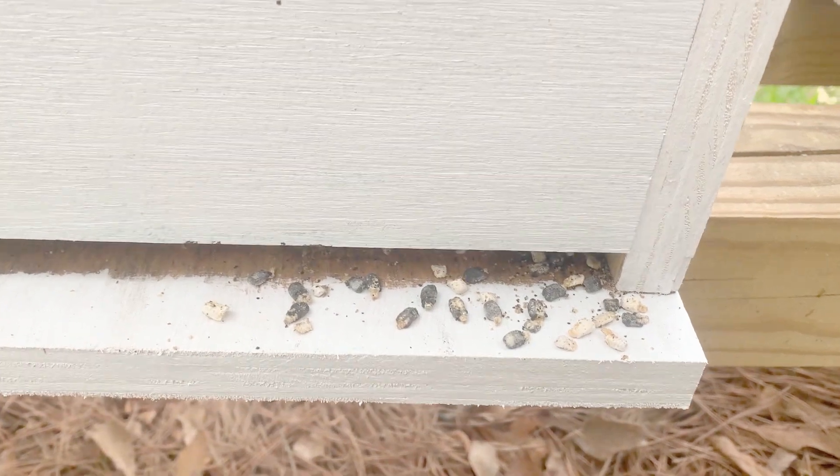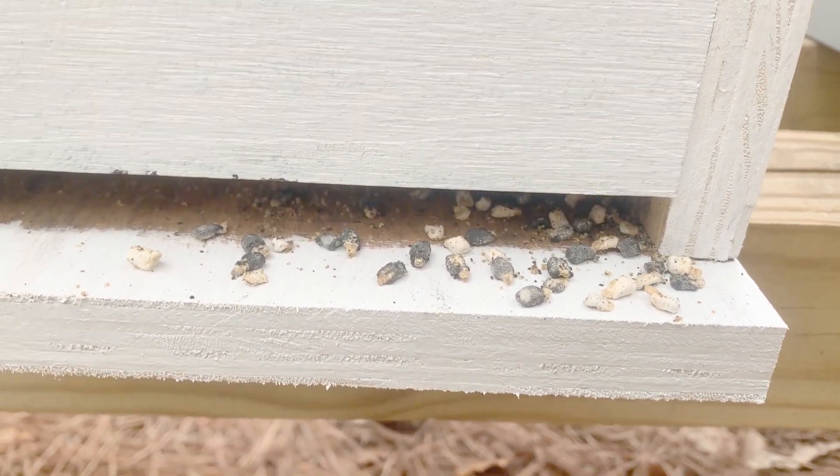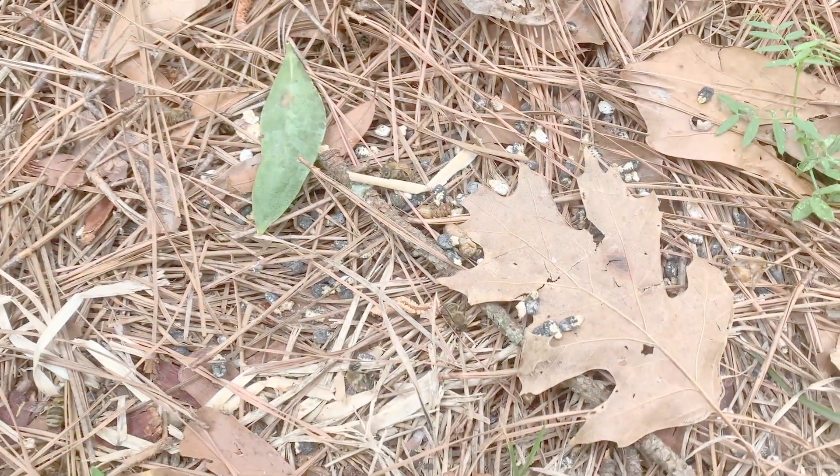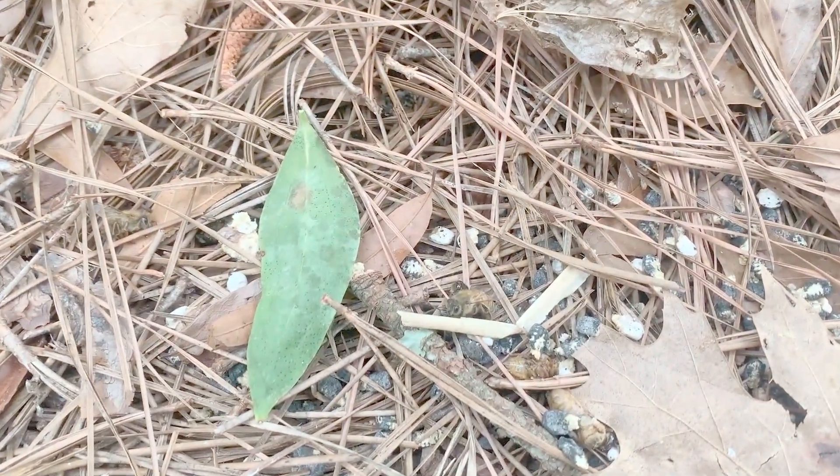When I ventured out to the apiary today, I was surprised to find these bee mummies accumulating on the landing board of one of the nucleus colonies. They were also on the ground in front of the colony — literally hundreds of them.